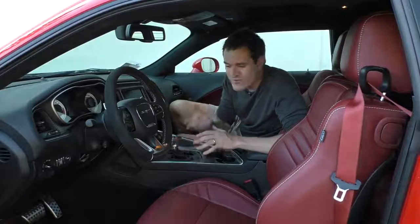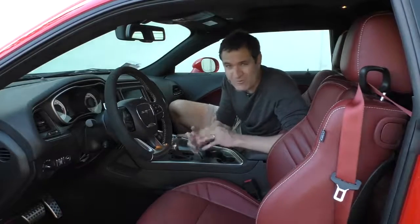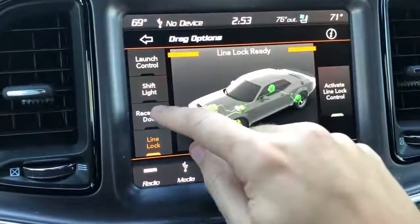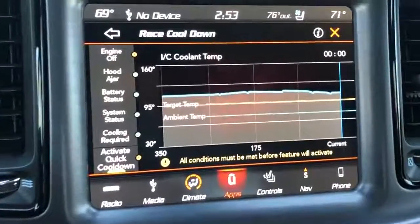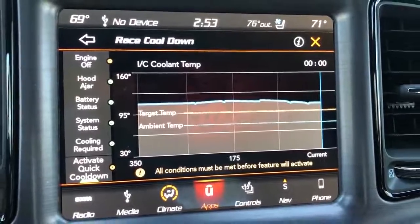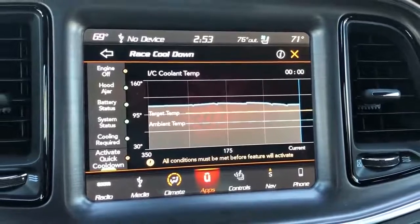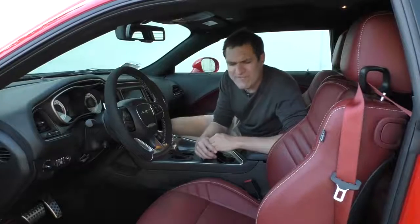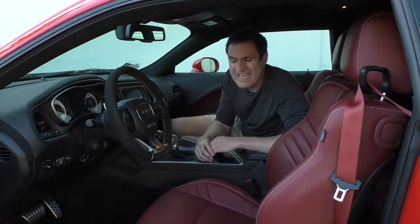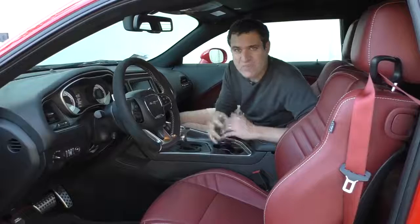Another cool feature unique to the Demon in the SRT app is race cool down mode. You're in drag mode, doing drag runs, and your engine starts to get hot. It will circulate AC refrigerant to cool down the engine, but there's more — put it in race cool down mode, leave it running, and it will do a much better job cooling down your engine than if you just turned off the car. I've never before seen a car with a specific mode designed to cool down the engine even faster than normal after track use.